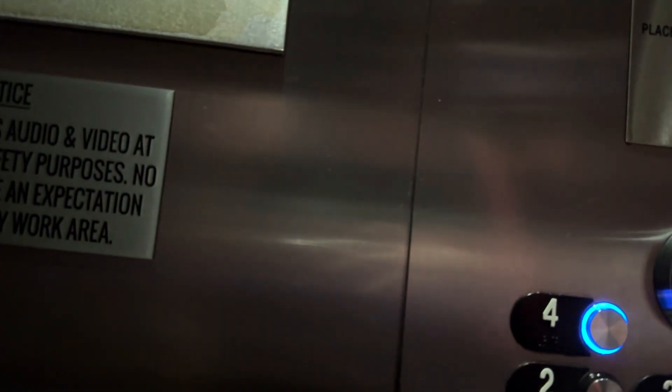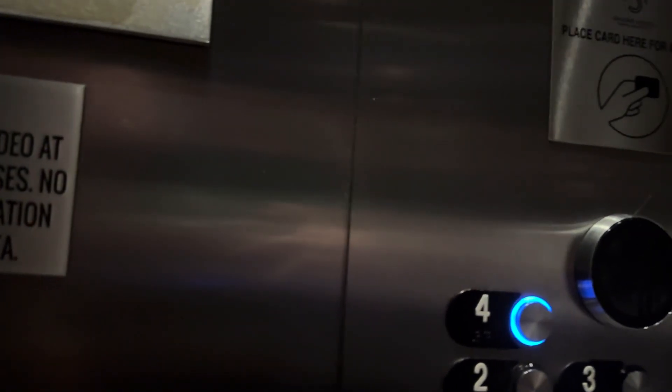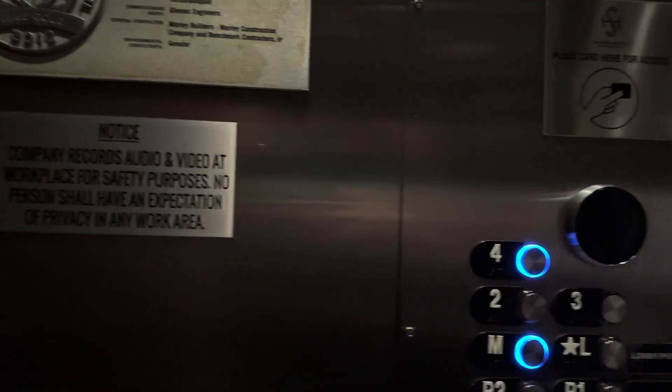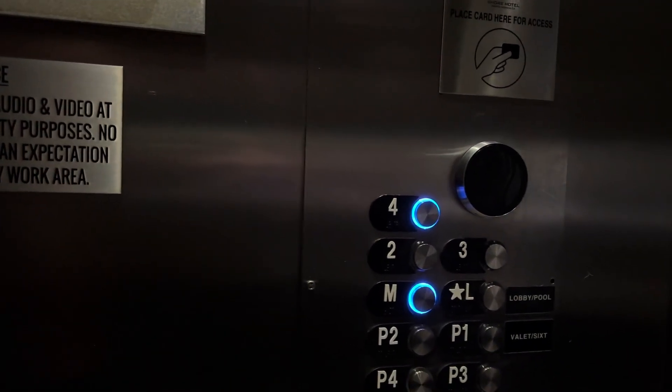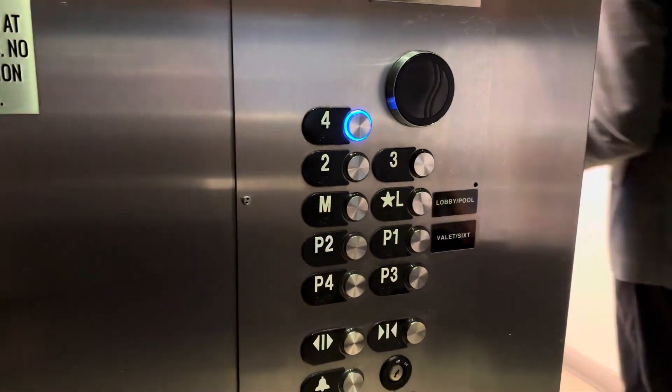This is a nice hotel. Appreciate you — how long you staying? Just one night. Just one night, gotcha. How old is this hotel? It was made in 2012. Oh, 2012? Nice. Have a nice day. All right.